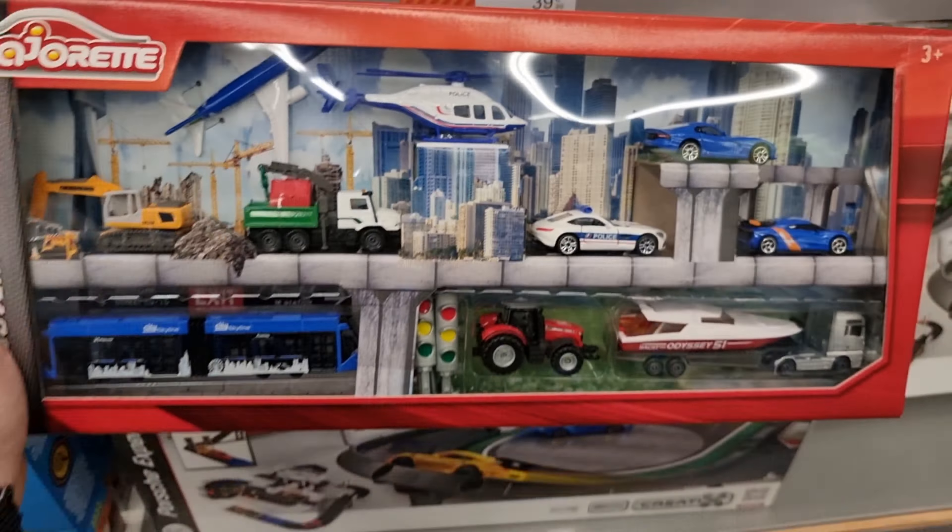We are going to the Stokomani. Here we are in front of the Stokomani — a store where they have Hot Wheels but also Midgeret Premiums, and that is the main reason I'm going to this store. There we are — a big basket filled with Midgeret Premiums.